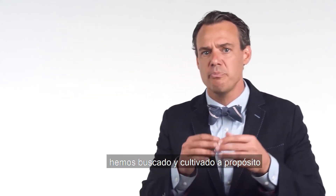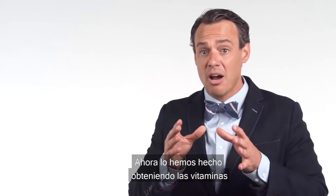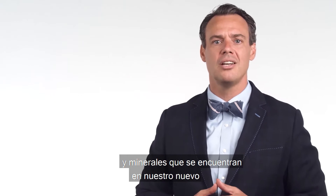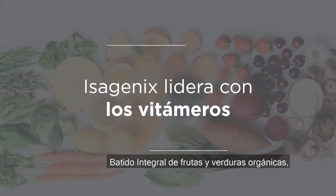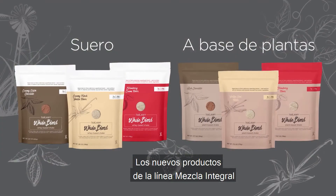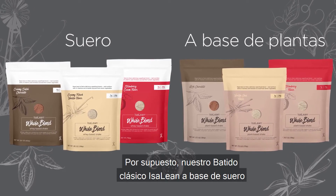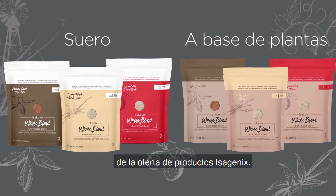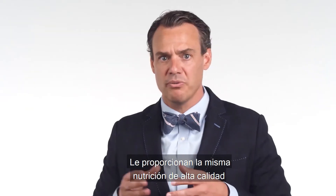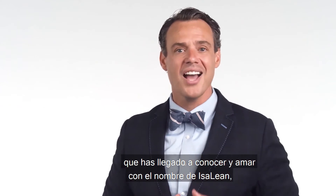Here at Isagenix, we purposely sought out and cultivated giving you the maximum vitamin goodness. We've done this by sourcing the vitamins and minerals found in our new whole blend shake from organic fruits and vegetables, giving you complete balanced nutrition. The newly launched whole blend line of products is an extension of our Isagenix family. Our whey-based Isagenix classic shake will remain as a key member of the Isagenix product offering, and we have added these new whole blend shakes and bars. They provide you the same high quality nutrition you have come to know and love with the Isagenix name.